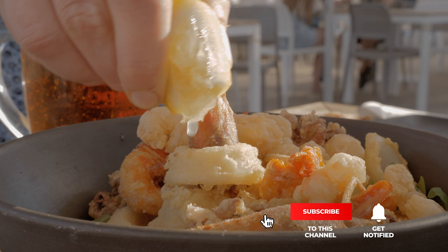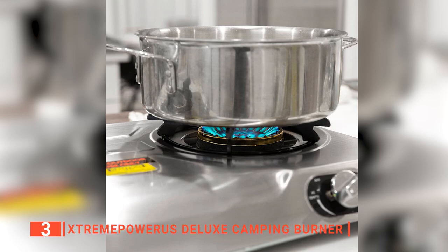The third product on my list is the Extreme Power US Deluxe Camping Burner. This two-burner gas stove is powered at 15,000 BTUs, making the food heat up quickly and evenly. The camping cooktop has a feature knob that can effortlessly set the desired temperature for your cooking. It is great for using outdoors, at campsites, hunting lodges, cabins, and even at work.